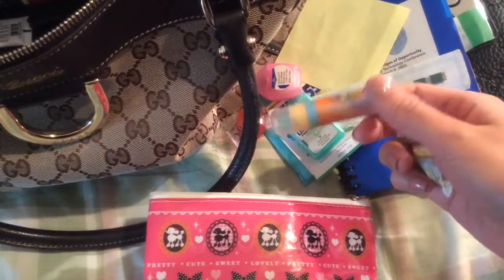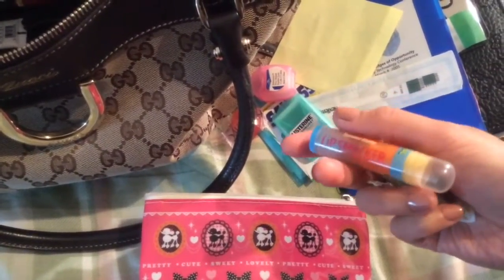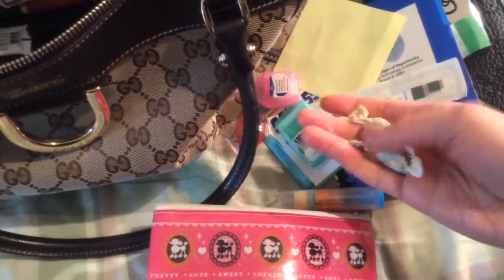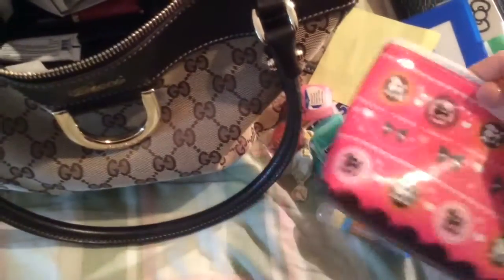A Skittles. A Lip Smacker in a Strawberry Banana or Banana Berry flavor. And a couple of Hall's Cough Drops. I think that's everything in the pouch.